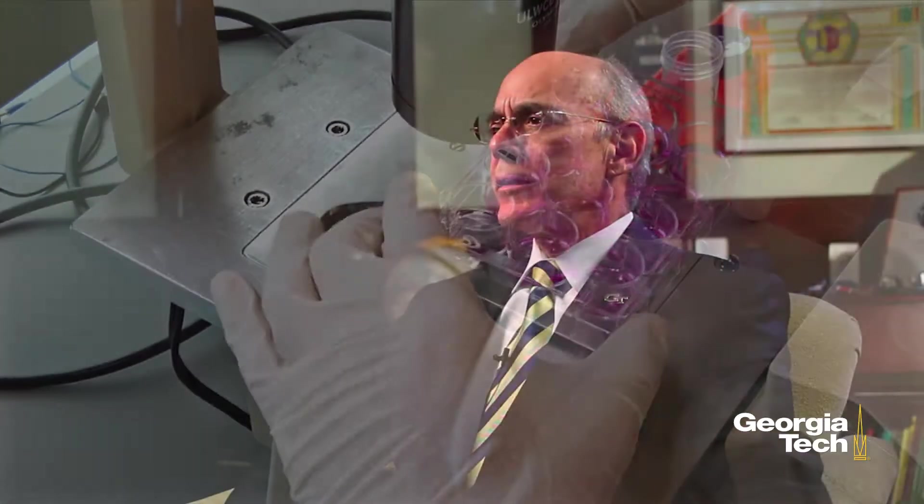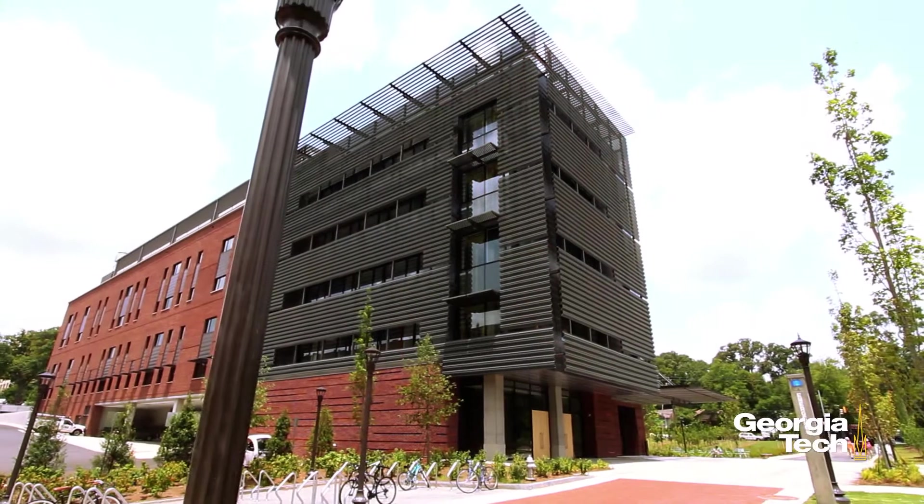Georgia Tech is poised, through tremendous development over the last years and our position as leaders in the biosciences, bioengineering, and biotechnology, to really and truly reach a new level, and this new facility will allow us to do that.